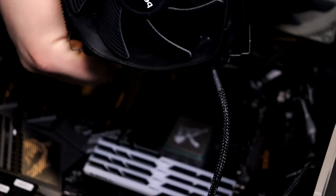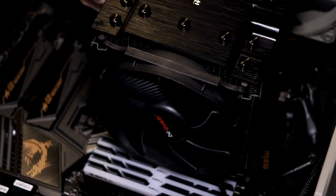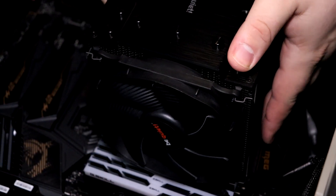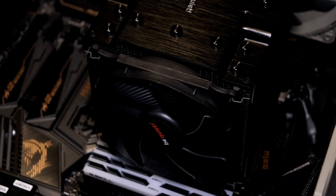Everything was being cooled with a Be Quiet Dark Rock Pro 4 cooler. Everything was set up the same — made sure fan curves and everything like that were all the same. As you can see just from the productivity testing, they're pretty much right on track as far as being able to render. So that's really cool to see the improvements.